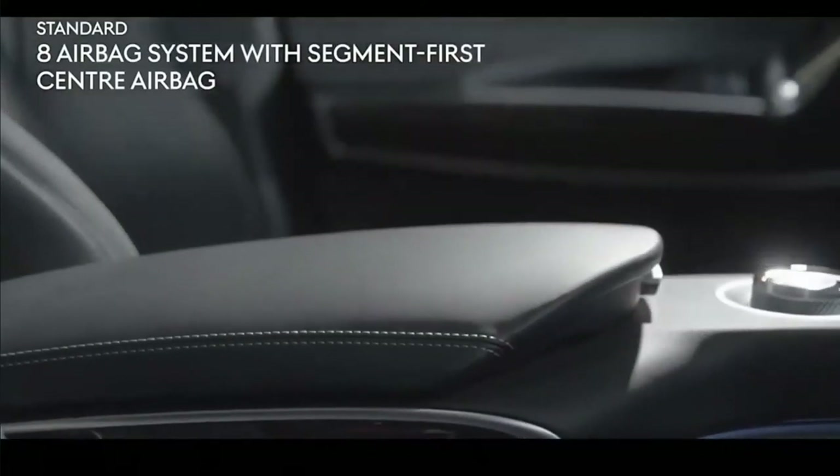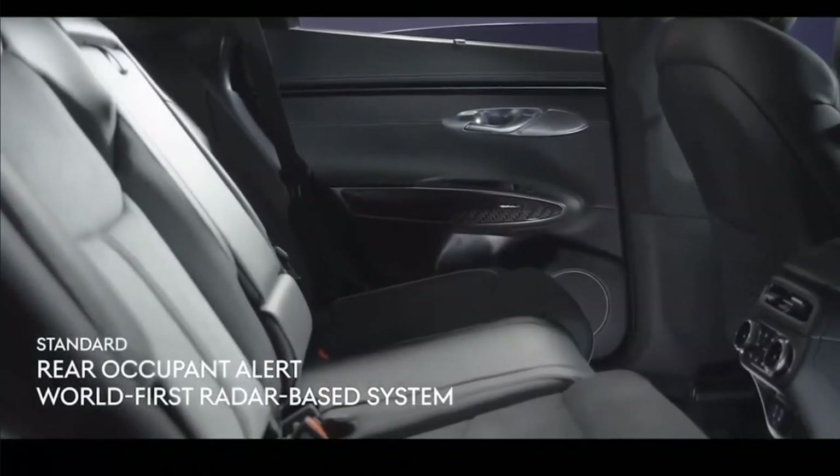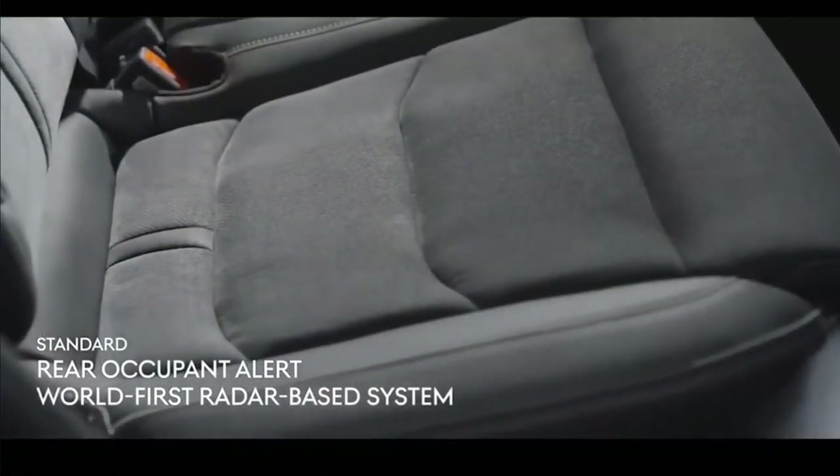Sure, the brakes can be a little grabby and fuel economy isn't segment best, but as a package, this is a product any prospective luxury SUV buyer would be foolish to ignore. Genesis knocked it out of the park with this one.